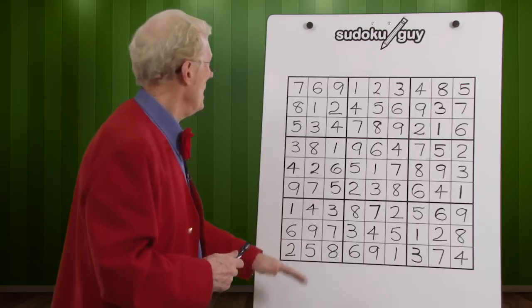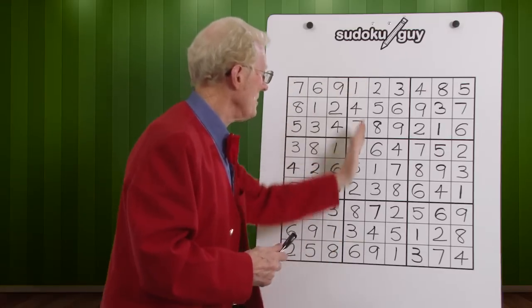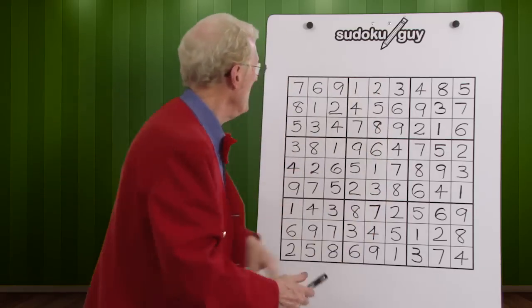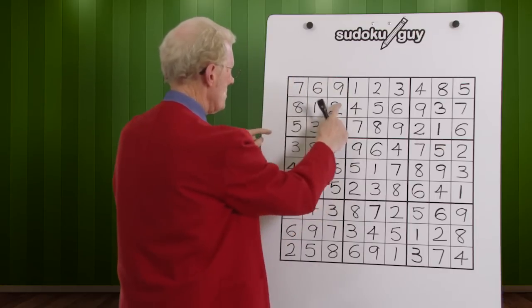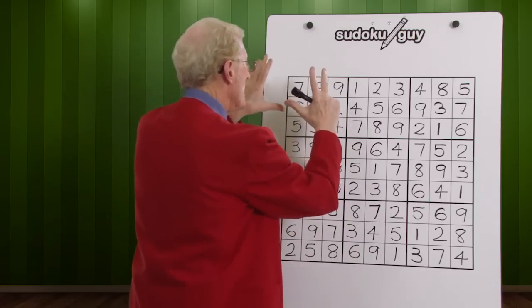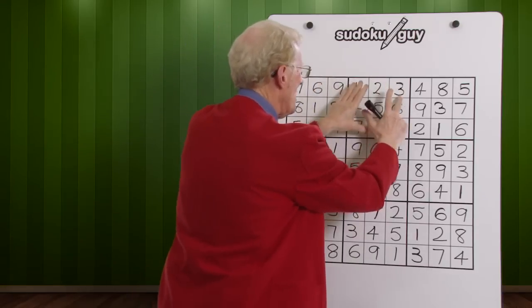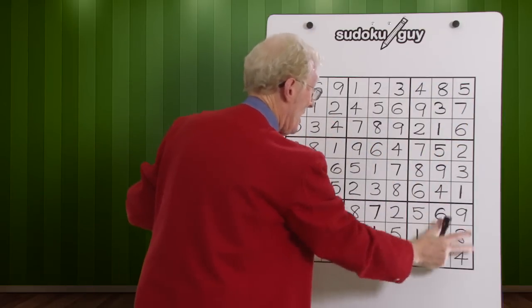It consists of nine rows with numbers one to nine, not in order necessarily, nine columns, the same — one to nine, not necessarily in order — and nine blocks of nine. You look at this block here: it's one, two, three, four, five, six, seven, eight — not necessarily in order, but there's nine numbers there. There's another block, there's another block, and there's one there, one there, one there, one there, one there, and one there. So nine blocks.